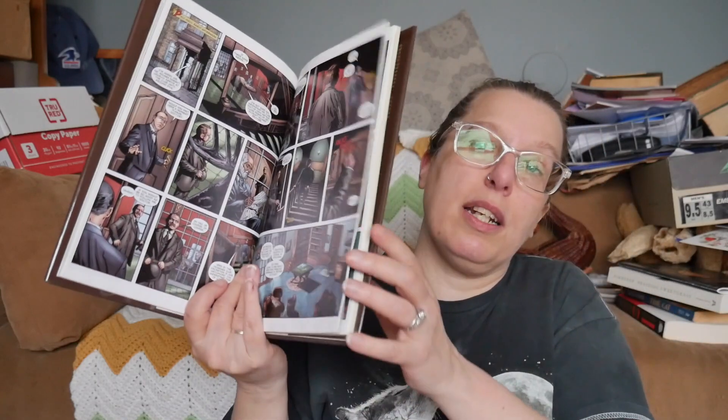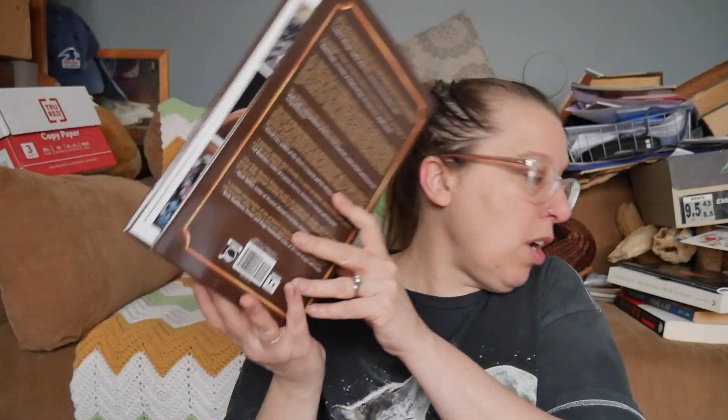The first book is Sherlock Holmes Volume One — this is a graphic novel, very cool, but I don't love the artwork, so that can go as an unhaul.